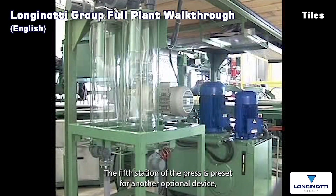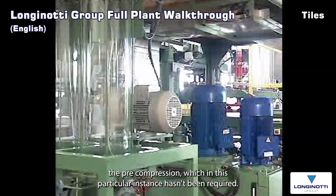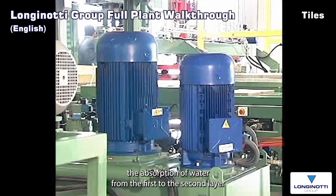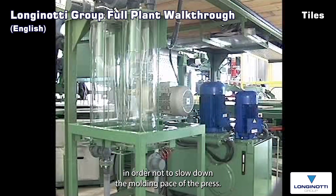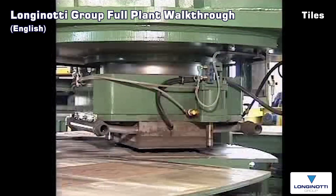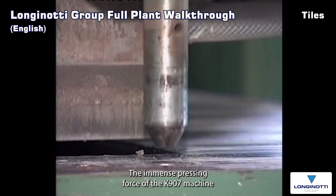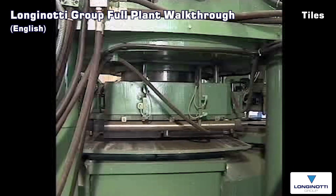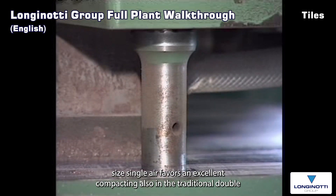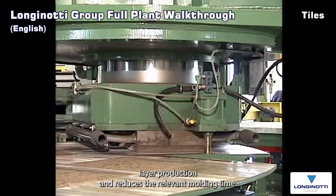The fifth station of the press is preset for another optional device, the pre-compression, which in this particular instance hasn't been required. In general, the pre-compression facilitates with difficult raw materials the absorption of water from the first to the second layer in order not to slow down the moulding pace of the press. The pre-compression force is 25 tonnes. The sixth station is the moulding or pressing station. The immense pressing force of the K907 machine, necessary to mould two tiles at a time in the 40 cm x 40 cm size single layer, favours excellent compacting also in traditional double layer production and reduces the relevant moulding time.